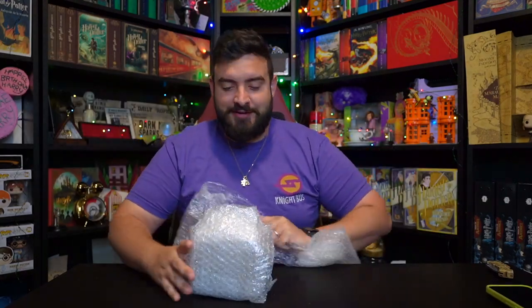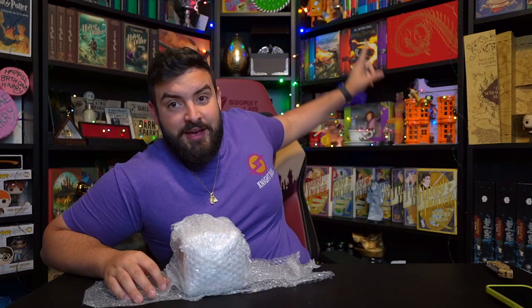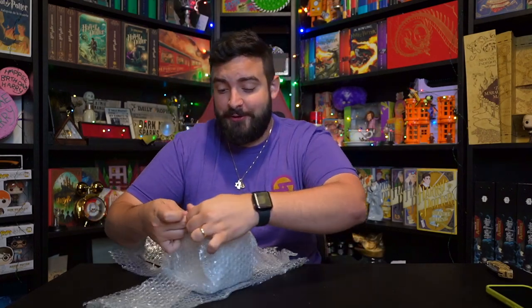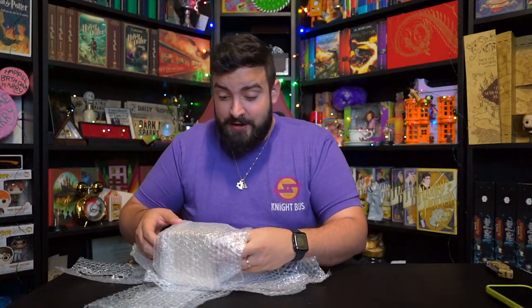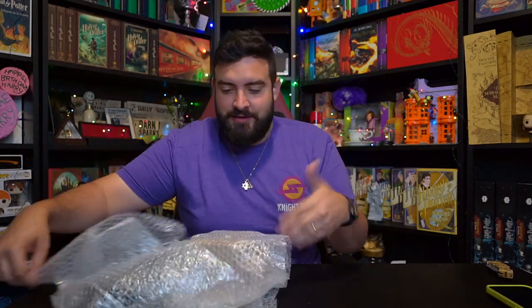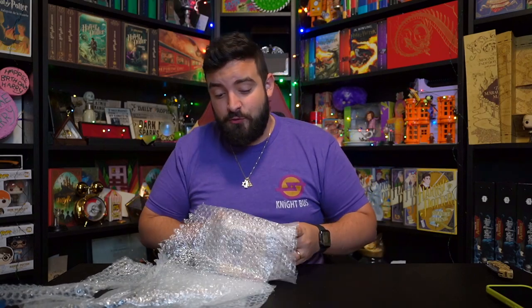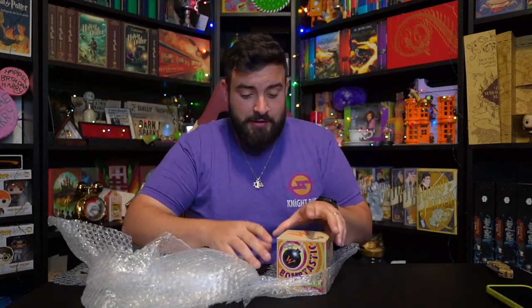Feel like I'm unraveling a mummy. I'm kind of nervous, and I literally do not have any more space — as you can see the Weasley's section is here, and there's also one all the way up there. So I now have two Weasley's sections, and I might be moving some things around to make room for this bad boy. I'm so nervous. I can feel the box. I love this — when you're struggling to get the actual item out of the packaging, that's actually a really good thing, because you don't want a prop like this to get damaged or anything like that.